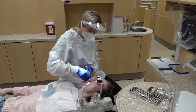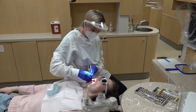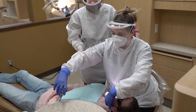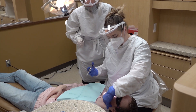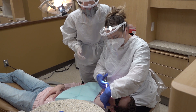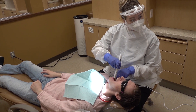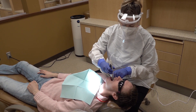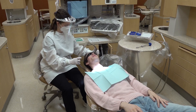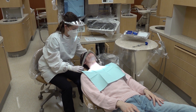Instrumentation and polishing with sterile instruments. Comfortable techniques for local anesthesia are utilized. Photos of the teeth are available for patients to view. Nitrous oxide is available.